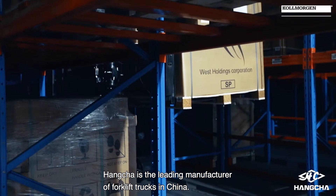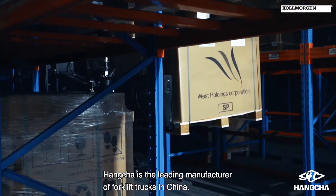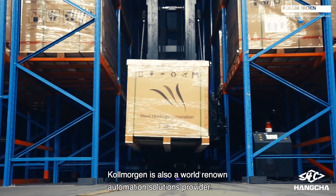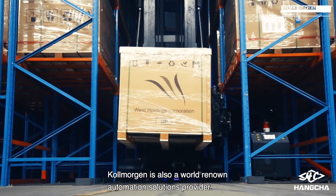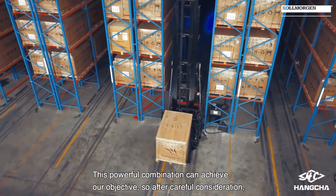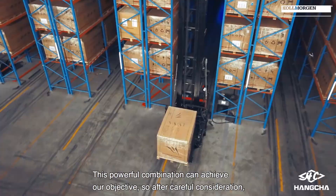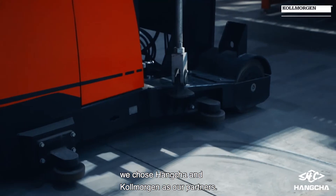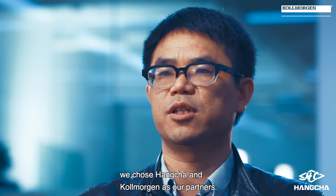Hancha is the leading manufacturer of forklift trucks in China, and their hardware technology is very good. Colmorgan is also a world-renowned automation solutions provider. This powerful combination can achieve our objective, so after careful consideration, we chose Hancha and Colmorgan as our partners.